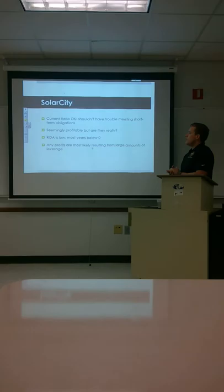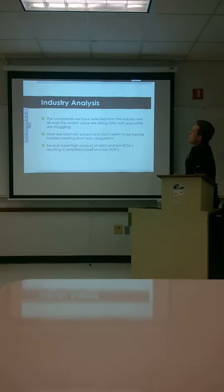SolarCity's current ratio is okay. They shouldn't have any trouble meeting their short-term obligations — they'll be able to pay their short-term debts. Seemingly profitable, but if we look closer, you can question it. ROA is low and most of the years it's been in the negatives. Any profits are most likely resulting from large amounts of leverage.